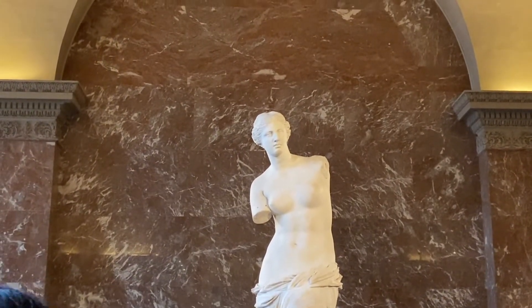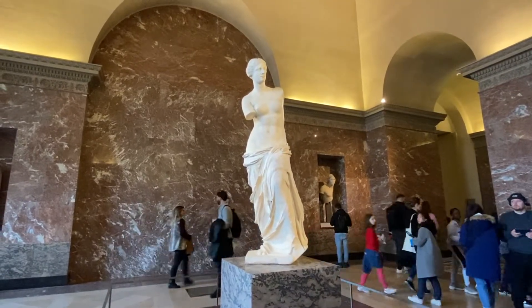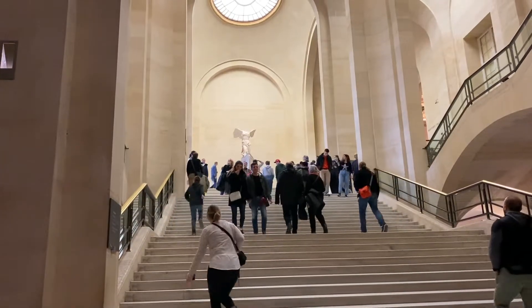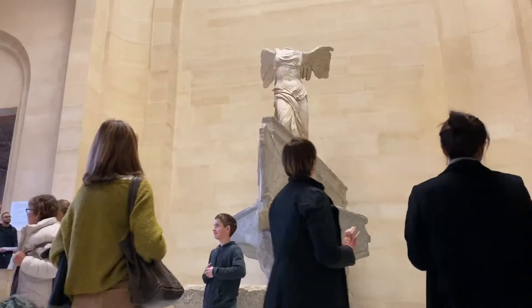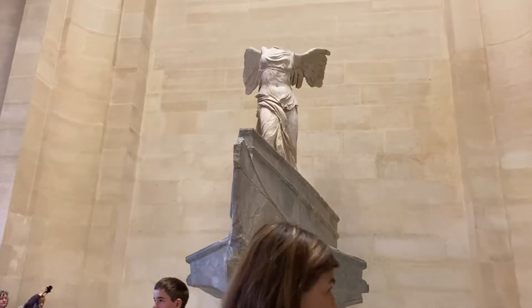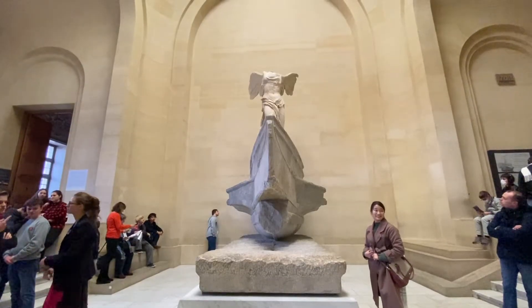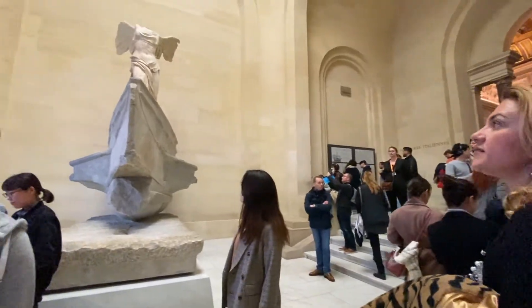It depicts Aphrodite the Greek goddess of love but is named after the Roman version of that goddess, Venus. Up an impressive flight of stairs and we encounter the Winged Victory of Samothrace, which represents Nike standing on a representation of a ship's bow. Found on a Greek island in the 1860s, the head and arms are sadly missing but the sense of movement is still vivid.